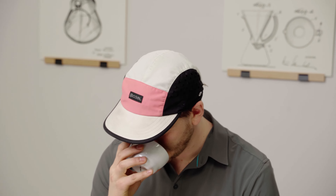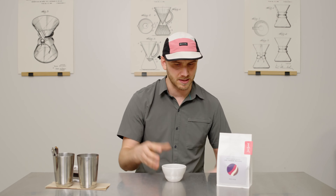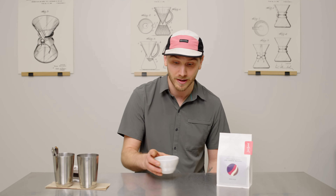Huge fig, date, very very chocolatey smelling coffee. Just big, darker fruit — again, that fig, that date, that chocolate. Very aromatic coffee.